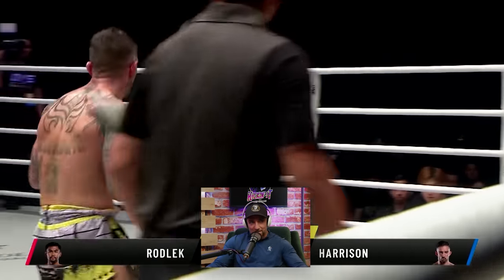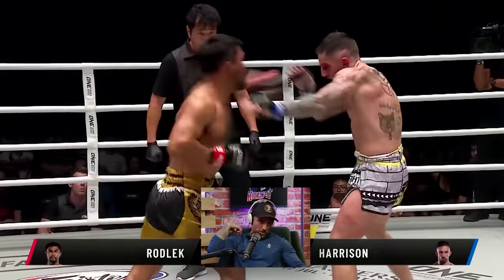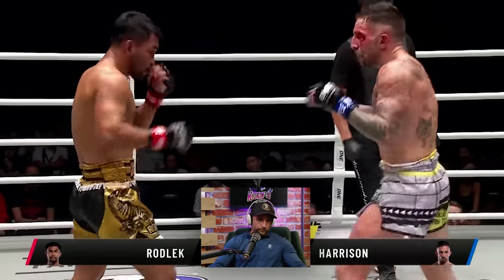'Jep aye? Jep aye?' And I said, 'Mai Jep.' Harrison doesn't smile back — he's concentrating, looking for an opening, looking to chip the armor of Rodlek. Something that may drop.